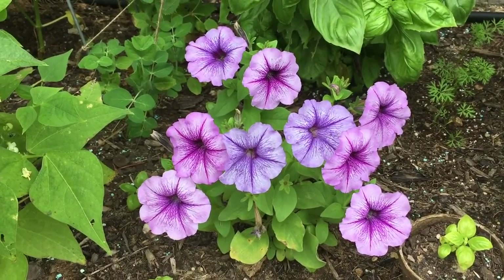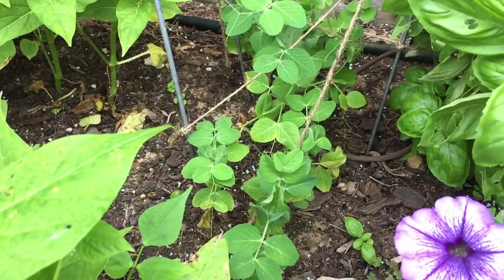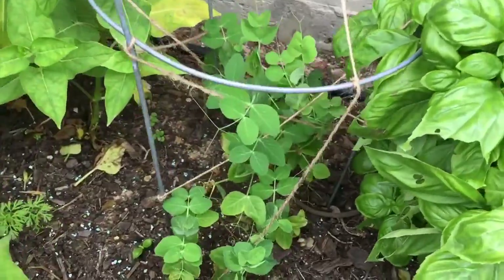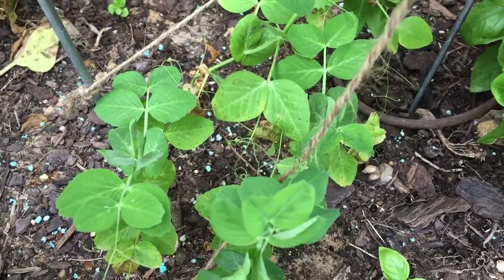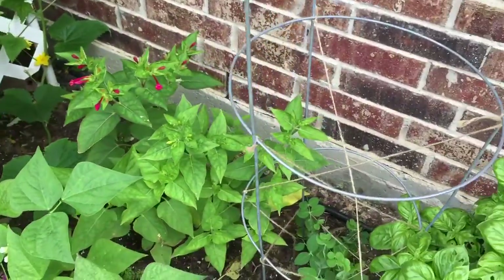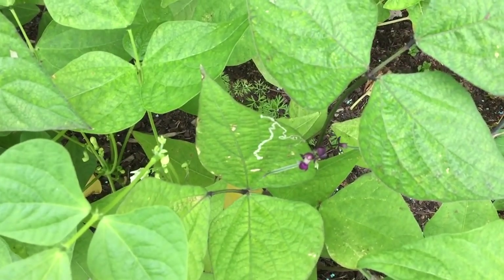Actually, everything in the garden was grown from seed, except for the basil and the parsley. The peas — in the last update I showed you where I had put the tomato cage and ran some twine, so this way, as you can see, the peas are starting to take hold. I just needed to get something for them to start climbing up, to provide some support. Once they get real thick they'll just form a mound and grow on top of each other.